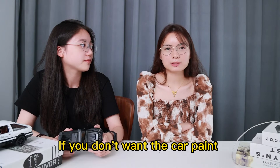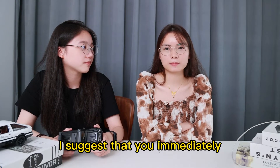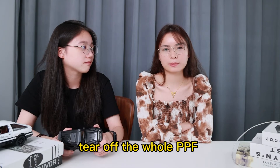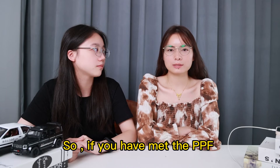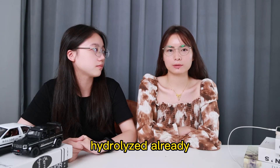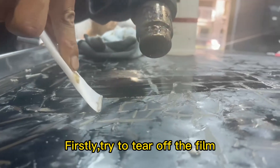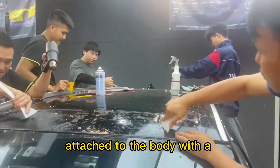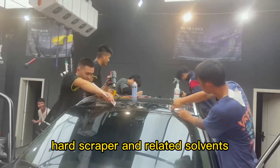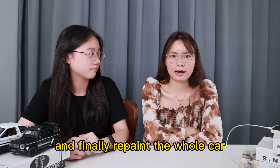If you don't want your car paint to be damaged like this, you should immediately tear off the whole PPF once you find that some parts have hydrolyzed. So if you have already encountered PPF hydrolysis, you can do as follows: firstly, try to tear off the film and remove any residue already attached to the body with a hard scraper. And finally, repaint the whole car.